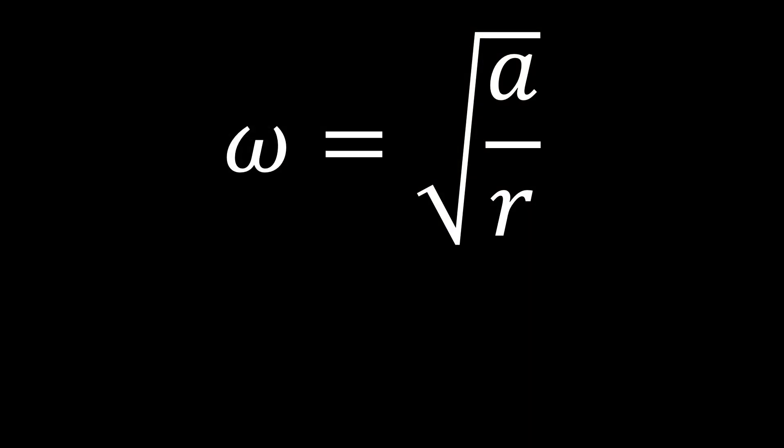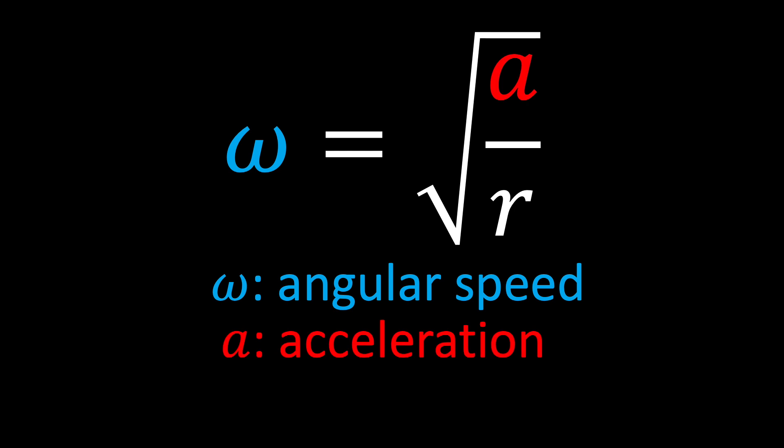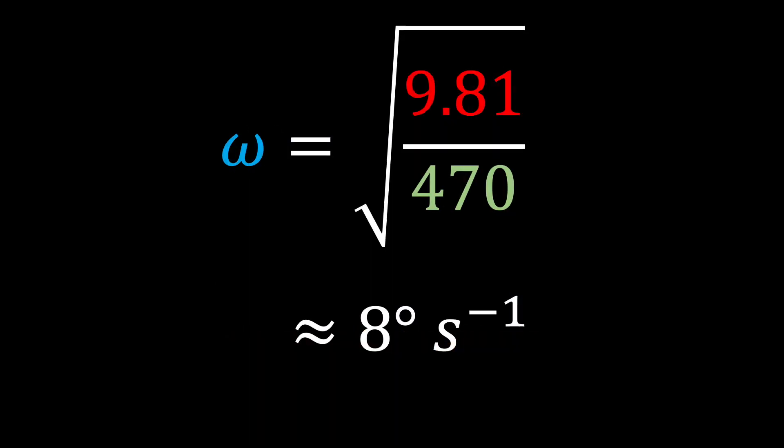So how fast would a ship the size of the Behemoth need to spin to have 1g? Luckily, physics has a pretty simple equation to tell us just that. In this equation, the curvy w or omega is the speed of rotation — how many degrees per second the Behemoth would need to spin. A is the acceleration we want, so in this case 1g equals 9.81 meters per second squared, and r is the radius of the spinning object. For the Behemoth, this is around 470 meters. Plugging in the numbers shows us that the Behemoth would need to spin at 8 degrees per second, giving the outer shell a speed of about 70 meters per second. None of these numbers seem unreasonable — I would even say they're achievable for us to make now, provided we had the resources and construction skills to build things in space.